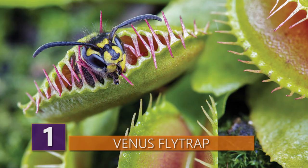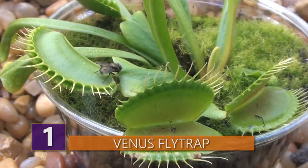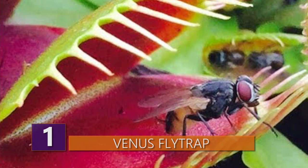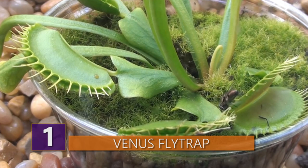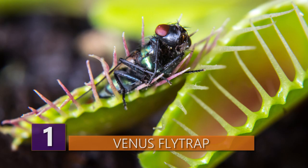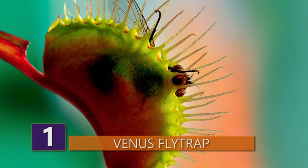When an insect or spider crawling along the leaves touches a hair, the trap prepares to close, snapping shut only if another contact occurs within approximately 20 seconds of the first touch. Most carnivorous plants selectively feed on specific prey, and the Venus flytrap isn't any different. The prey is limited to beetles, spiders, and other crawling arthropods. The requirement of the two-step triggering mechanism serves as a safeguard against wasting energy by trapping objects with no nutritional value. The Venus flytrap will only begin digestion after five more different stimuli, to ensure that it caught a live bug worthy of its time and energy.